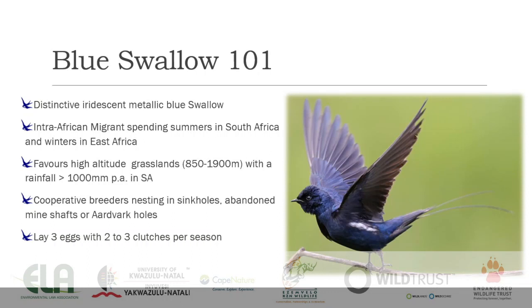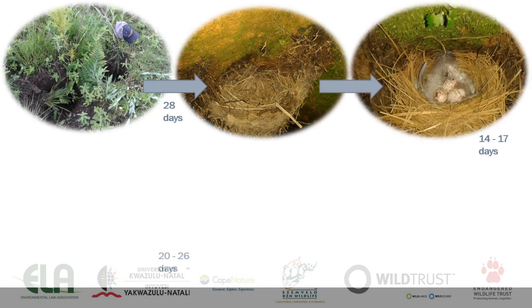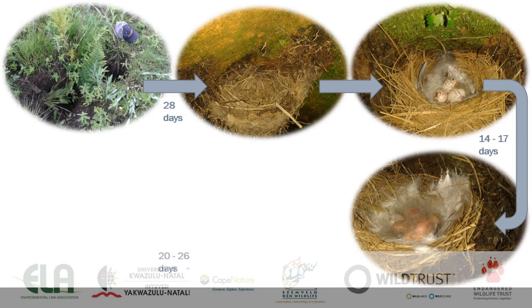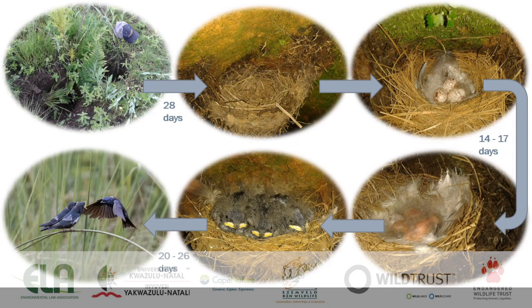In South Africa they breed in sinkholes, abandoned mineshafts, and very often in aardvark holes, so the presence of aardvark is actually quite important for these birds. They lay three eggs, and in a good season they'll lay up to three clutches, but normally two. From finding a nest hole — you can see roughly where that hole is, just below the cap in that picture — in about 28 days they have a nest built, 14 to 17 days after that eggs are laid and chicks have hatched, and then in 20 to 26 days after that we have fledged chicks coming out of the nest, all going well.